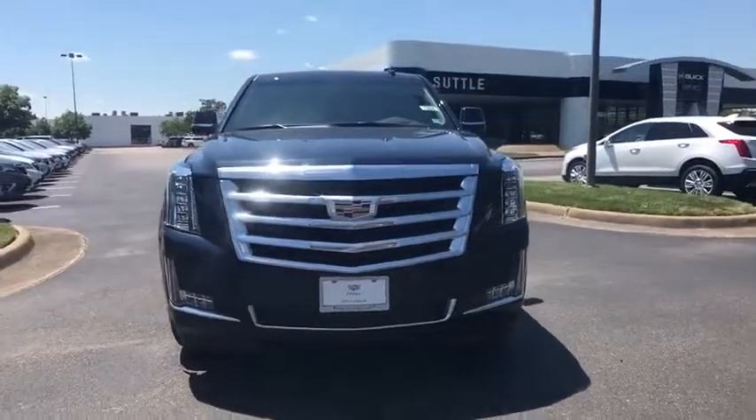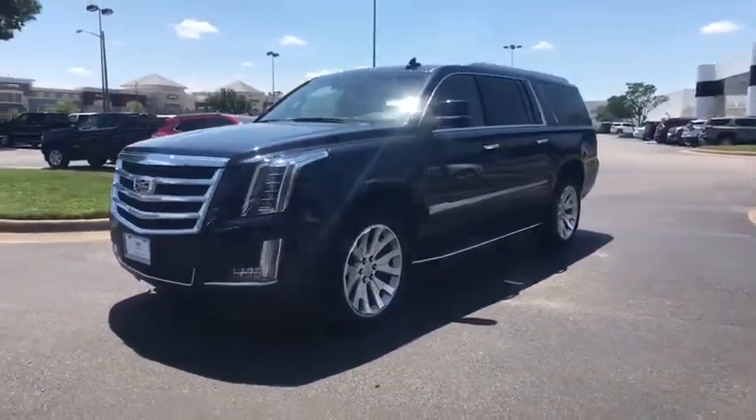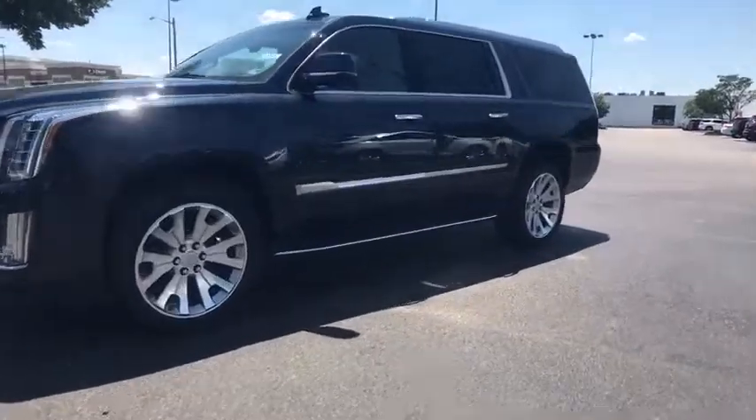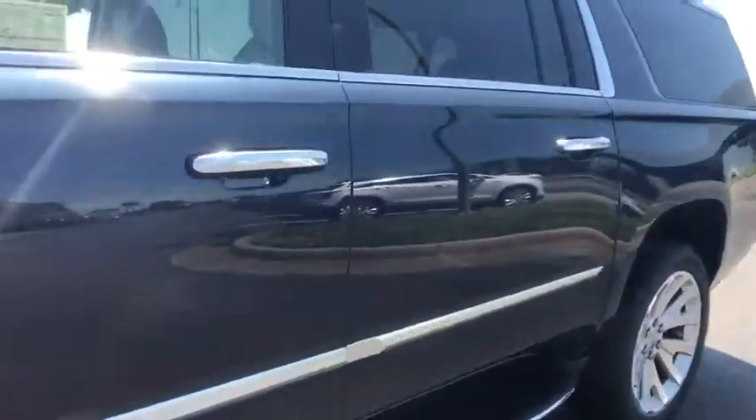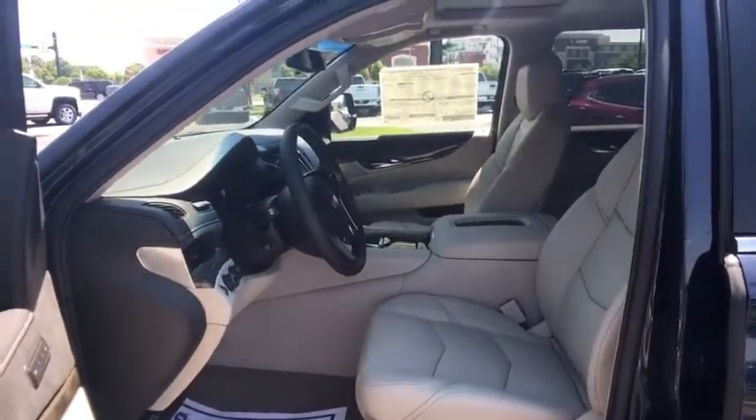Center armrest, active suspension system, universal garage door opener, heated front seat, CD player, electronic stability control, fog lights, heated steering wheel, security system, rear window defroster, trip computer.